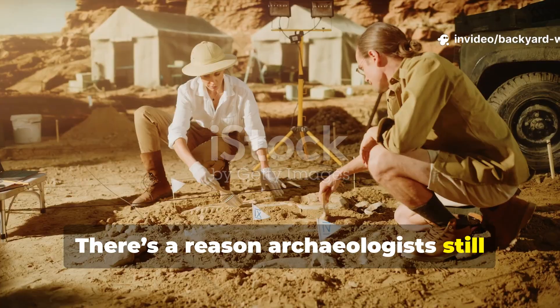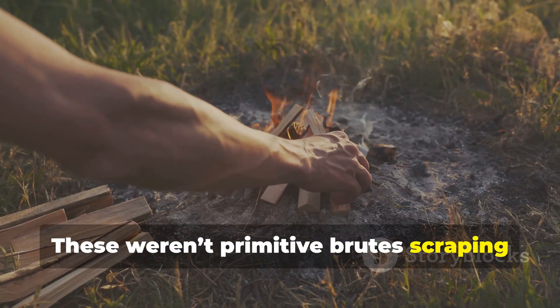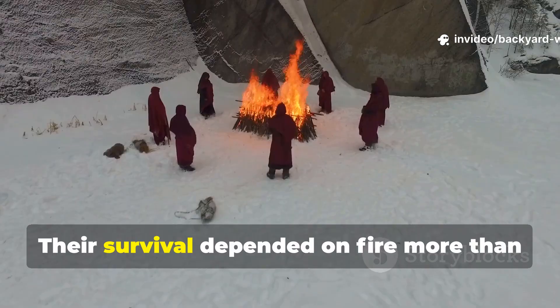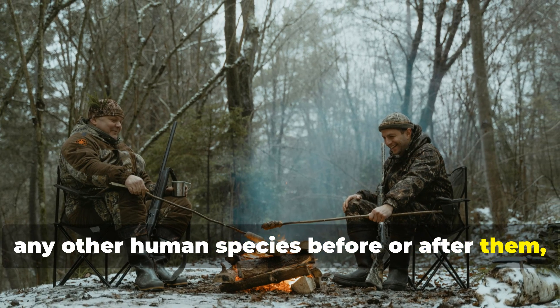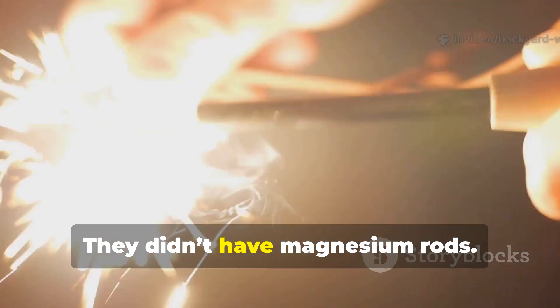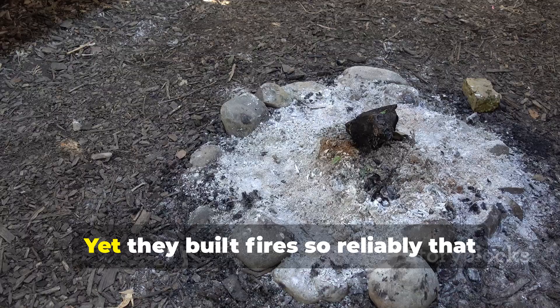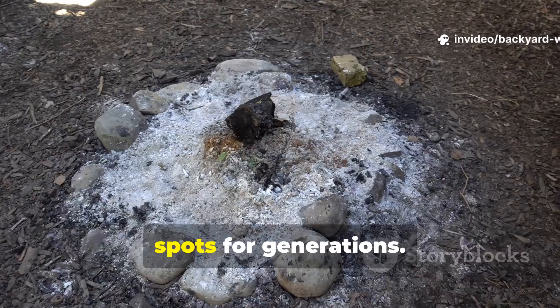There's a reason archaeologists still pause when they talk about Neanderthal fire. These weren't primitive brutes scraping sparks out of luck. They were deliberate, skilled, and methodical. Their survival depended on fire more than any other human species before or after them because they lived in the coldest climates our ancestors ever faced. And the tools were not metal. They didn't have flint and steel kits, magnesium rods, or the luxury of dry storage boxes. Yet they built fires so reliably that hearths in their caves burned in the same spots for generations.